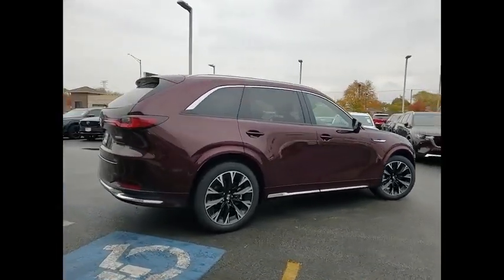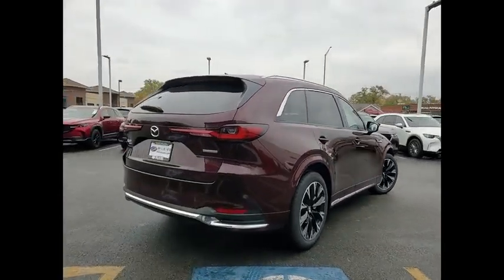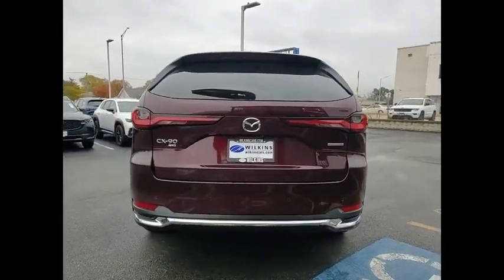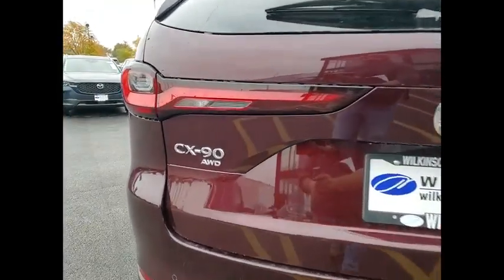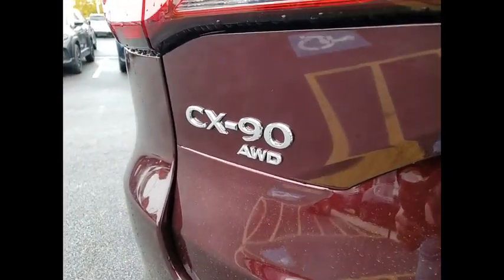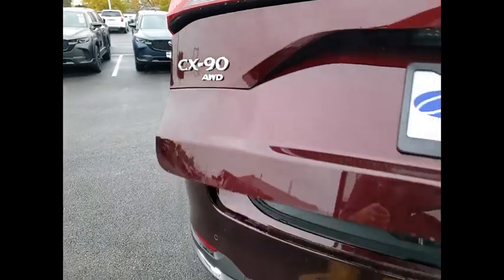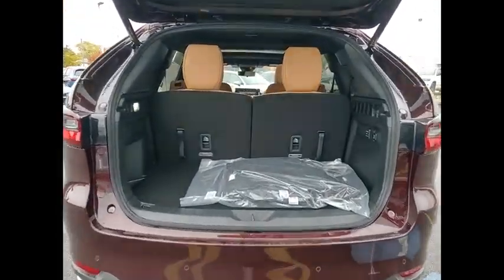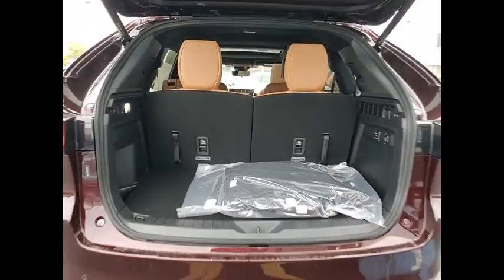Here are some of this vehicle's great options: rain-sensing wipers, electronic stability control, alloy wheels, rear spoiler, power lift gate, brake assist, traction control, remote keyless entry, four-wheel disc brakes, speed control. This vehicle offers reliability and good looks at a great price.